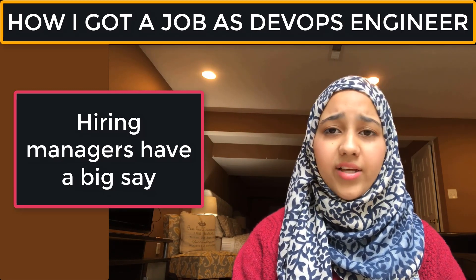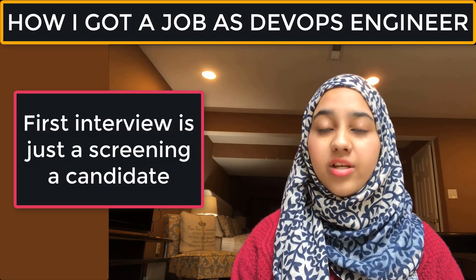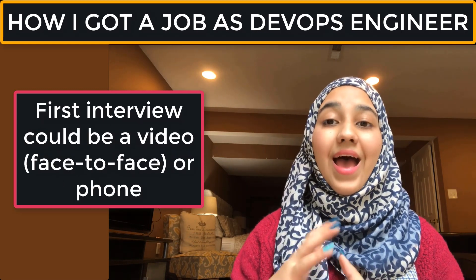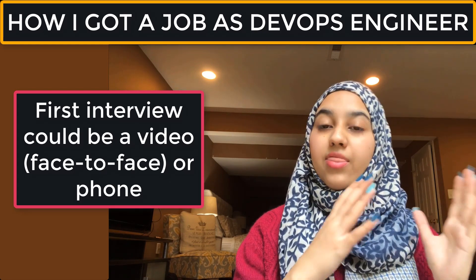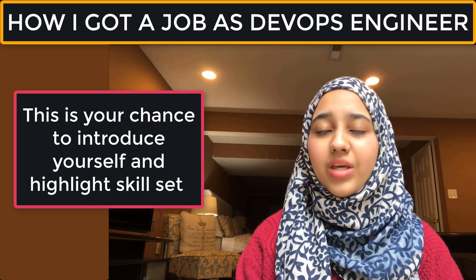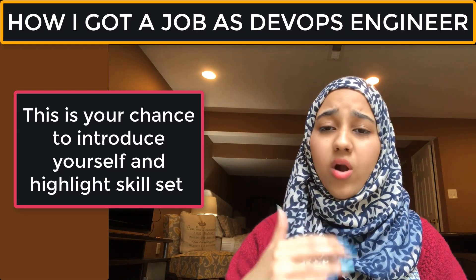If they like your profile, they'll get back to you within a few days to schedule a first interview. The first interview can be a phone screen — just a call with no video — but some companies prefer a video interview. For my DevOps engineer interview, the first round was actually a video interview with just one person interviewing me.